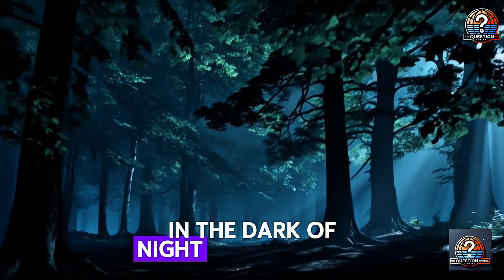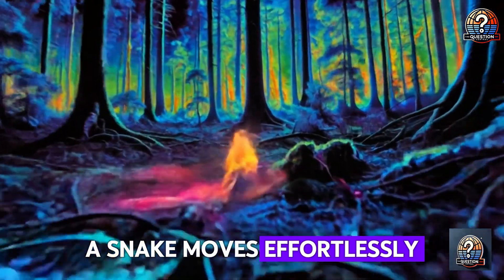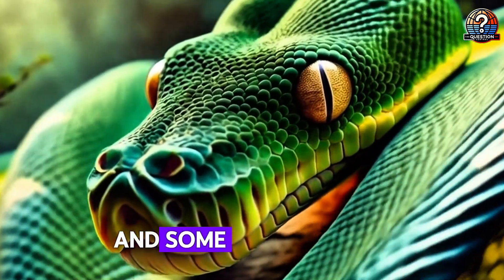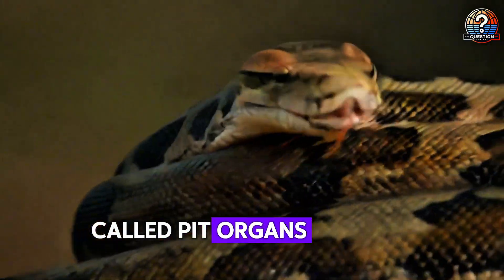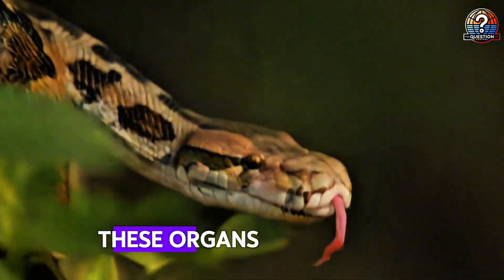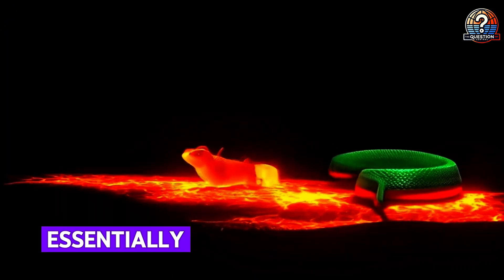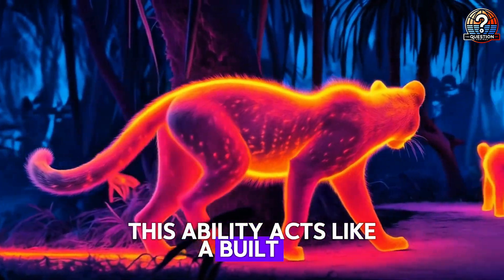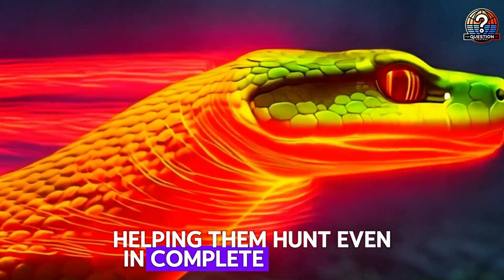In the dark of night, where human eyes fail, a snake moves effortlessly, detecting the body heat of its prey. Pit vipers, pythons, and some boas possess specialized heat-sensing organs called pit organs, located between their eyes and nostrils. These organs allow them to see infrared radiation, essentially detecting the warmth emitted by living creatures. This ability acts like a built-in thermal imaging system, helping them hunt even in complete darkness.